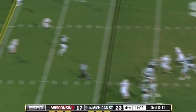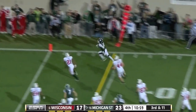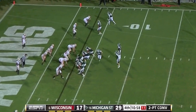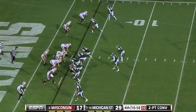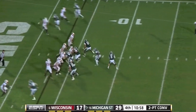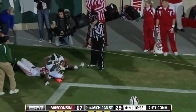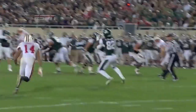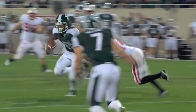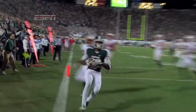3rd down and 11 — got the man open and dumped it off to Martin, who turns the corner. Cousins will go into the gun. Borland shows pressure, can't get there. Tough throw — great catch by B.J. Down of the game: 13 plays, 80 yards, 7 and a half minutes taken. Wisconsin took poor pursuit angles to give Martin the corner and the touchdown.